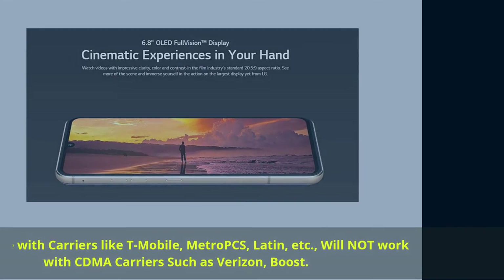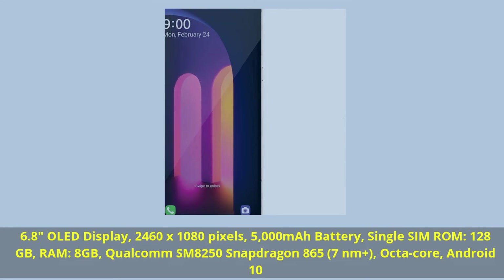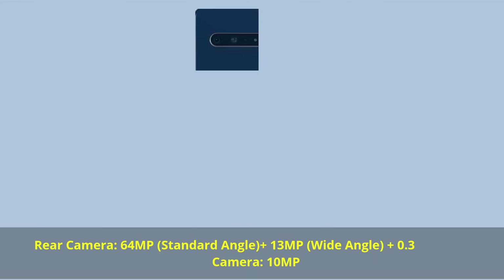6.8-inch OLED display, 2460 x 1080 pixels, 5,000 mAh battery, single SIM, ROM 128GB, RAM 8GB. Qualcomm SM8250 Snapdragon 865, 7nm+, octa-core, Android 10. Rear camera: 64MP standard angle, plus 13MP wide angle, plus 0.3MP. Front camera: 10MP.